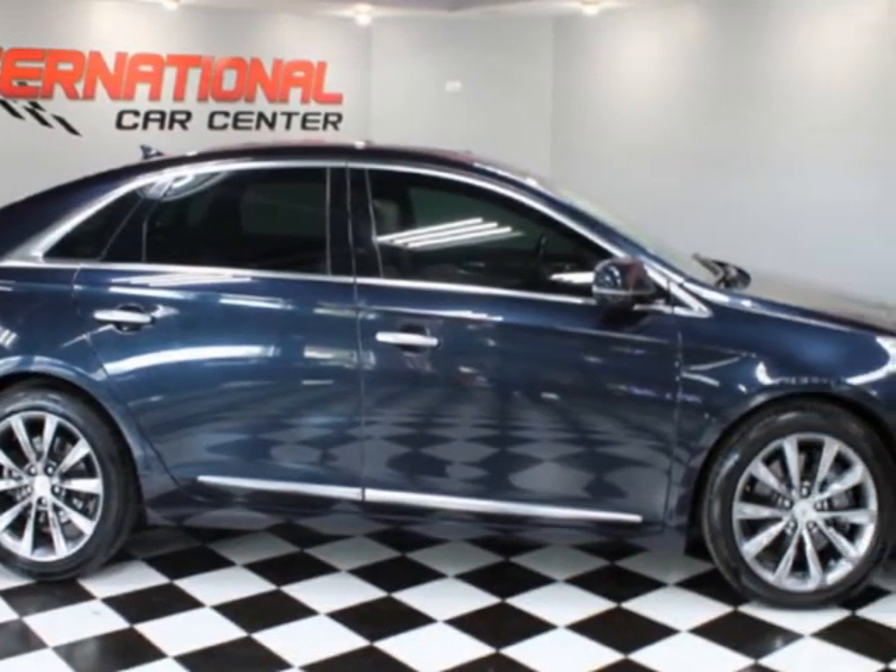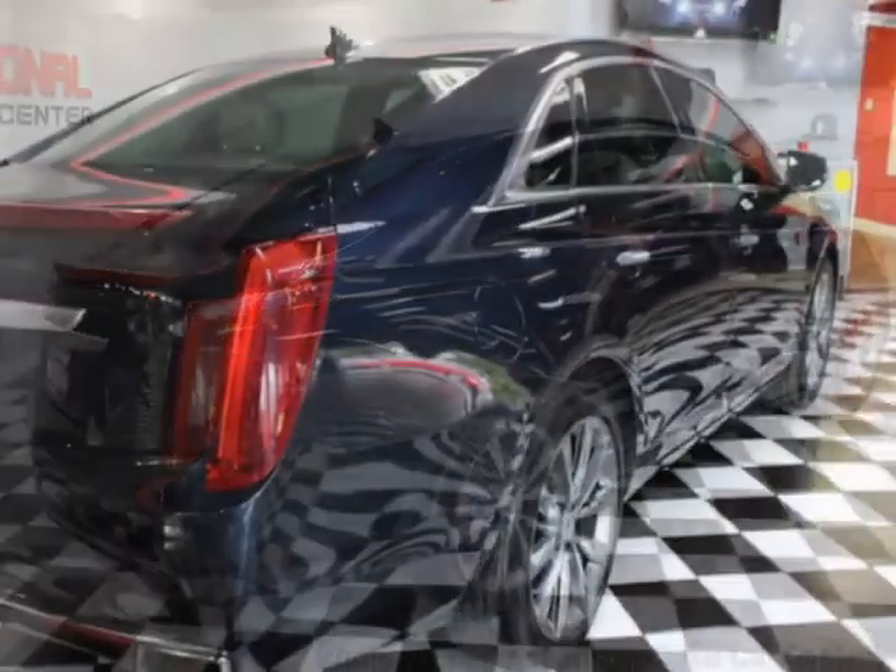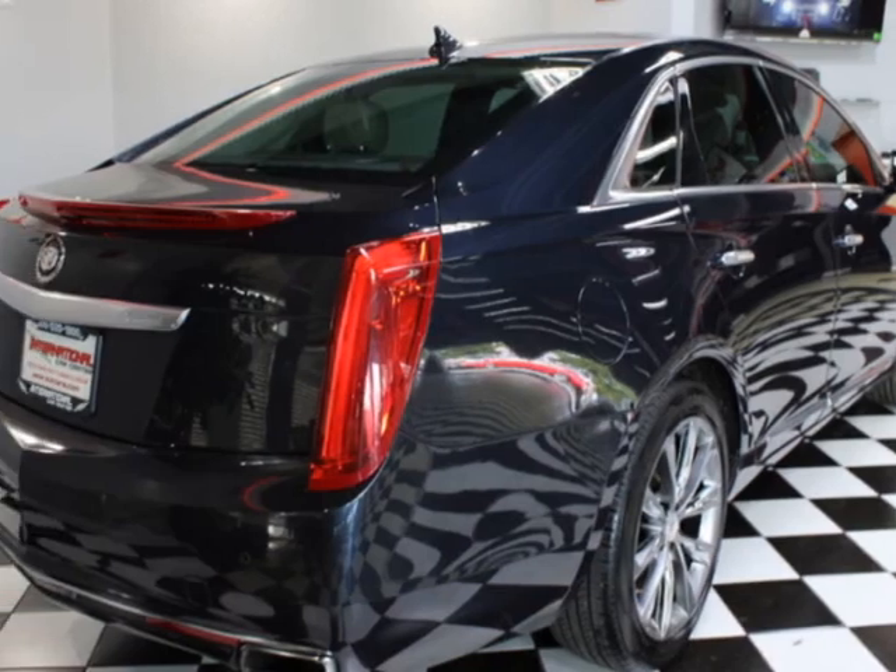For your protection, a warranty is available for this vehicle. This vehicle gets an estimated 17 miles per gallon in the city, and an estimated 28 on the highway.